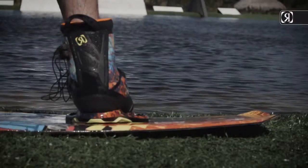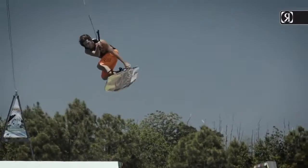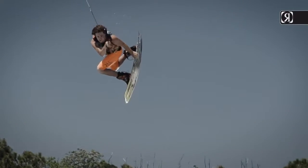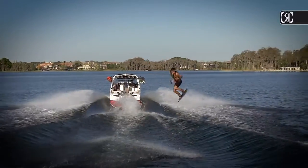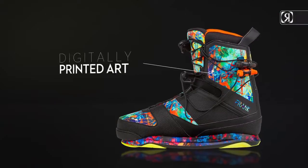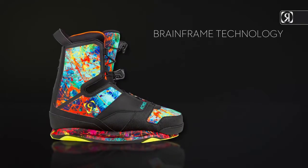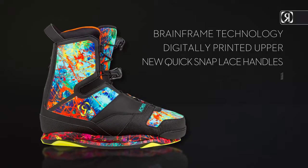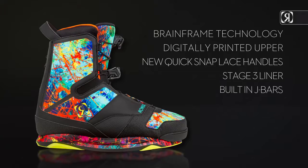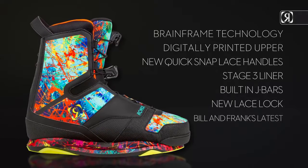Our most affordable high-performance Brain Frame boot. A perforated softer liner creates enough side-to-side mobility for a well-rounded riding journey, wrapped in asymmetrical digitally printed art for your pleasure — can you find the penguin? Key features: Brain Frame technology, digitally printed upper, new snap lace handles, Stage 3 liner, built-in J-bars, new lace lock bills — Frank's latest.